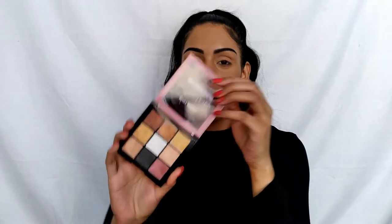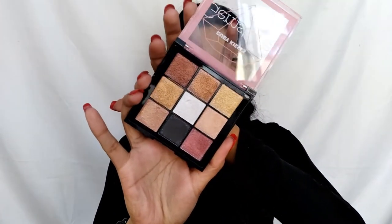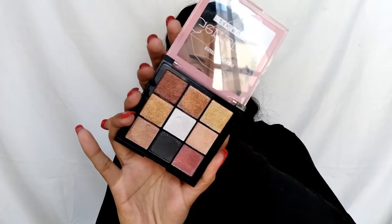The next product I'm super excited about — I'm excited about everything but I'm really excited for this one because I love a good palette. This is the Ruby Kisses Gemstones 24K Nudes — a full nine-pan shimmer eyeshadow palette. The colors are gorgeous. I'm going to swatch a couple of them for you guys.